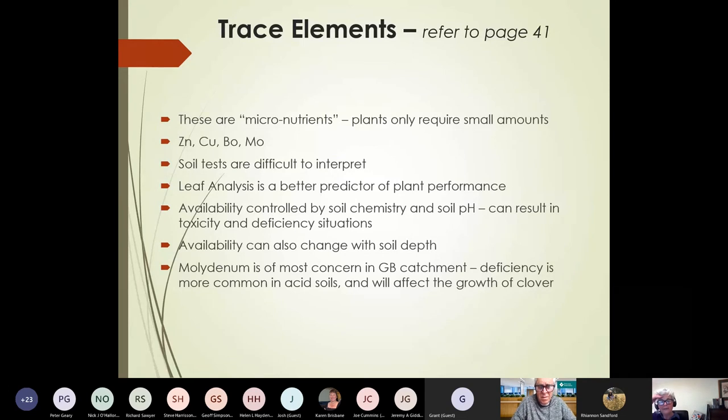The only one I was going to comment on is molybdenum, mainly because its deficiency is of most concern in the Goulburn Broken catchment. Its deficiency is very much linked with acid soils and it will affect your clover growth. It is relatively easily fixed because there are quite a few fertilisers you can buy that have molybdenum fortified — and also by fixing your pH, you can fix up the molybdenum availability issue. Similarly, if you are further west in western Victoria where soils are a lot more alkaline, you can run into zinc deficiencies, and there are zinc-fortified fertilisers available to try and fix that.